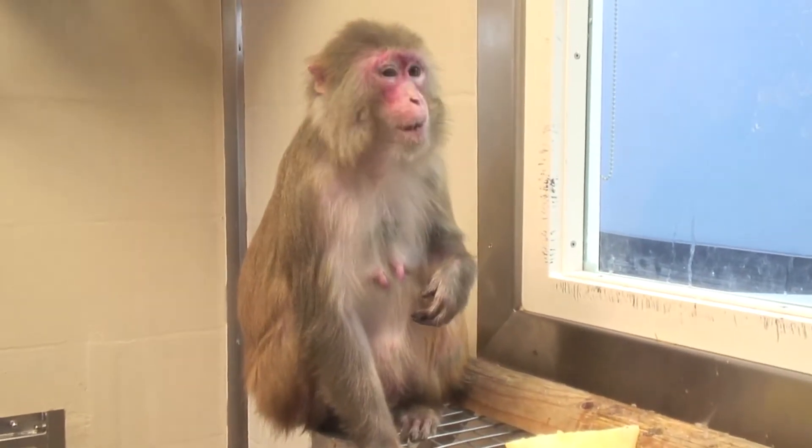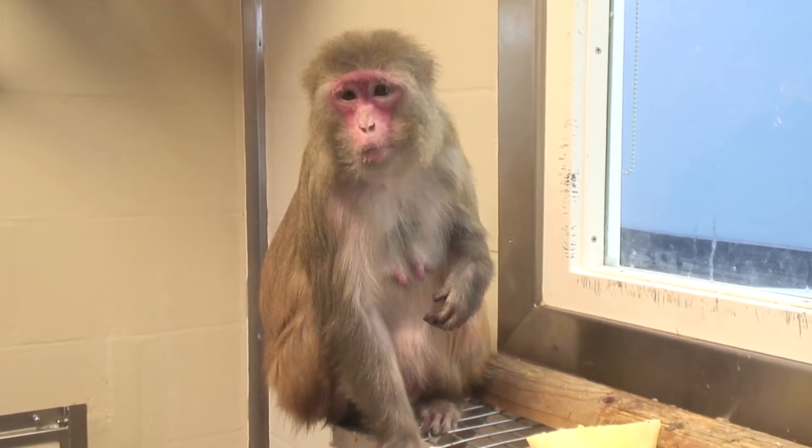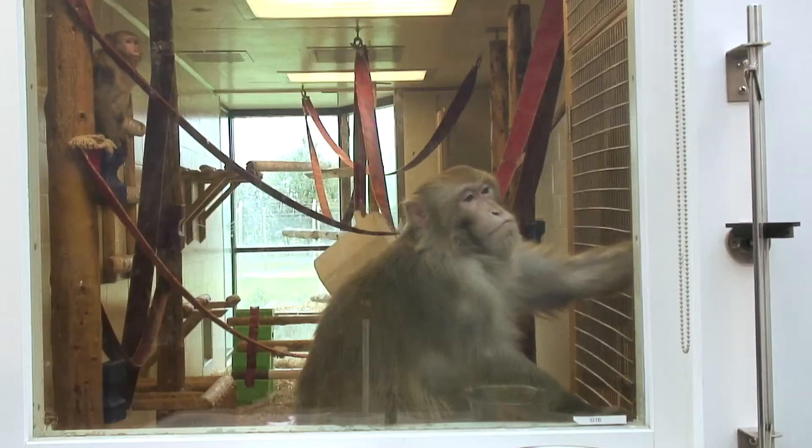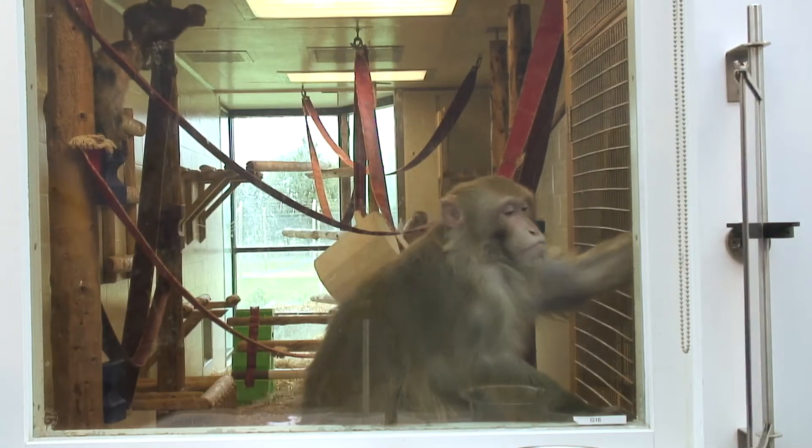Primates are used in research as models of humans because the anatomy and physiology is very similar to ours, which makes them very valuable animal models. However, that same similarity means that they may experience pain or distress in similar ways to humans.